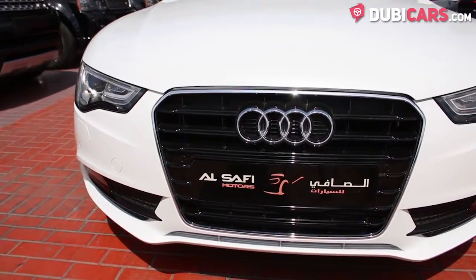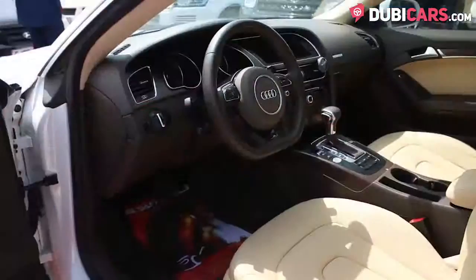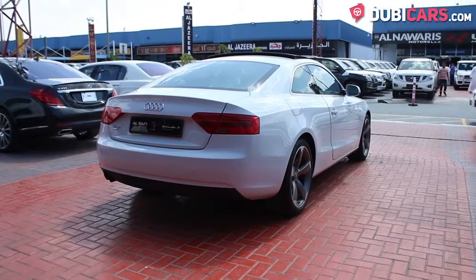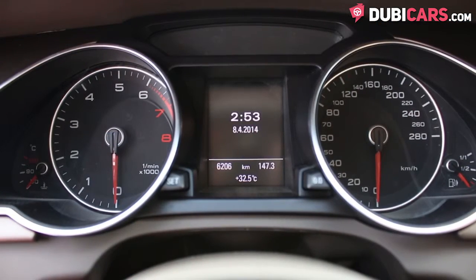Underneath the bonnet is a 1.8-litre turbocharged four-cylinder petrol motor. 170 horsepower is sent to the front wheels via a 7-speed automatic gearbox. 0-100 in 8.2 seconds and a top speed of 228 kilometers an hour.